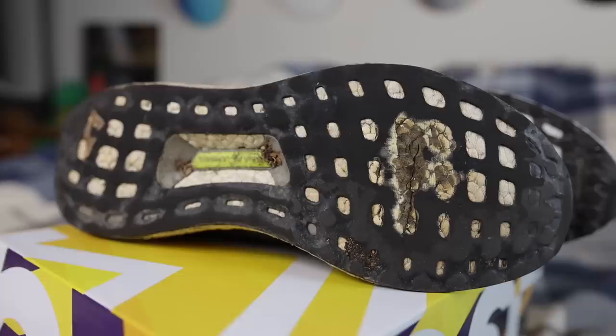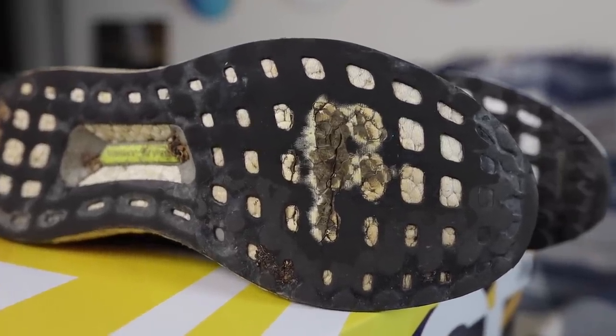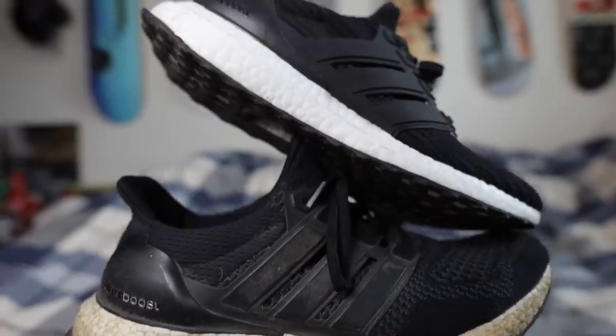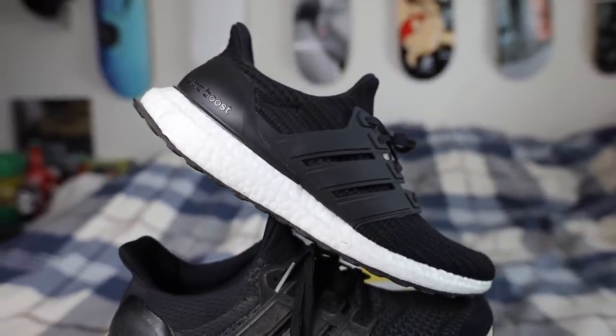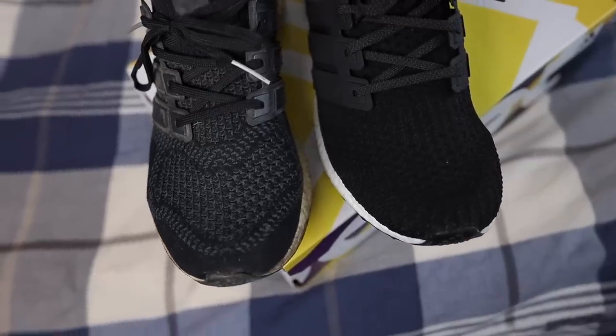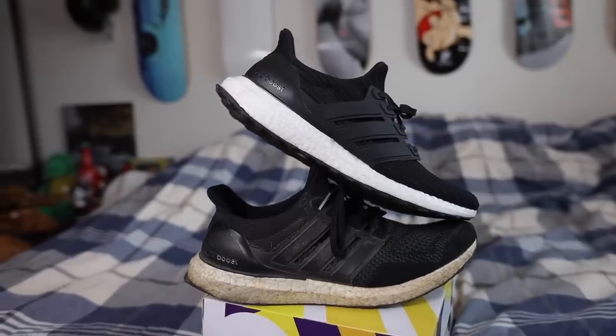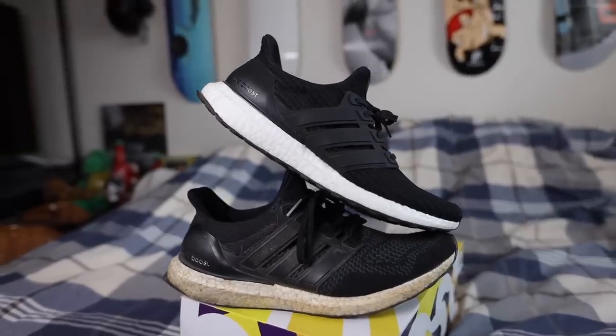Speaking of Ultra Boosts — I also picked up some Ultra Boost 4.0s after seeing my homie Sneaker Shouts tweet about a deal for around $110 to $120 for a brand new pair. My original pair were 1.0s that I'd basically worn everywhere, so it was time. But I have to say, the new Ultra Boost 4.0s just feel different — they look a little funky on feet and don't have that same feeling as the originals. I just noticed the difference and it felt weird.